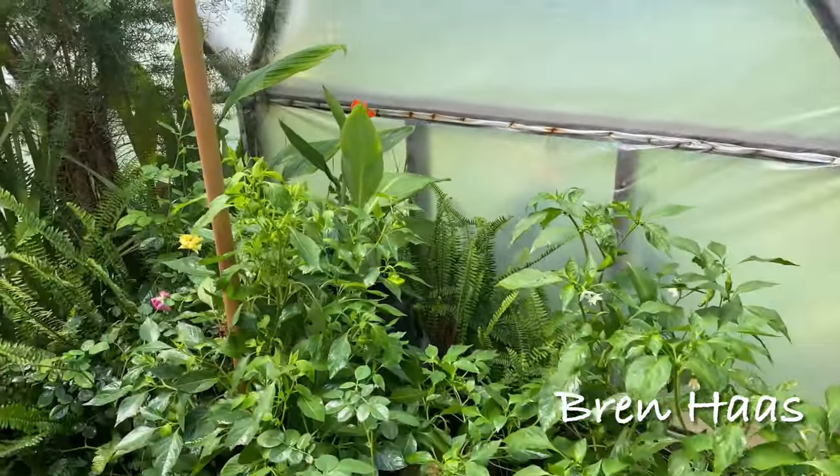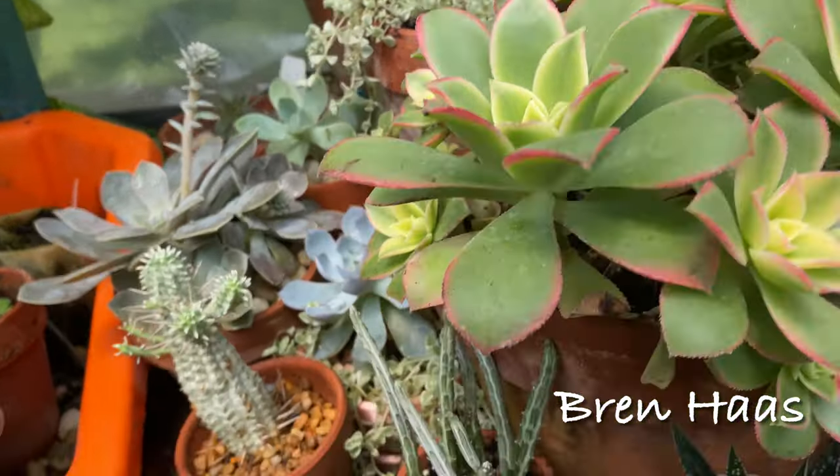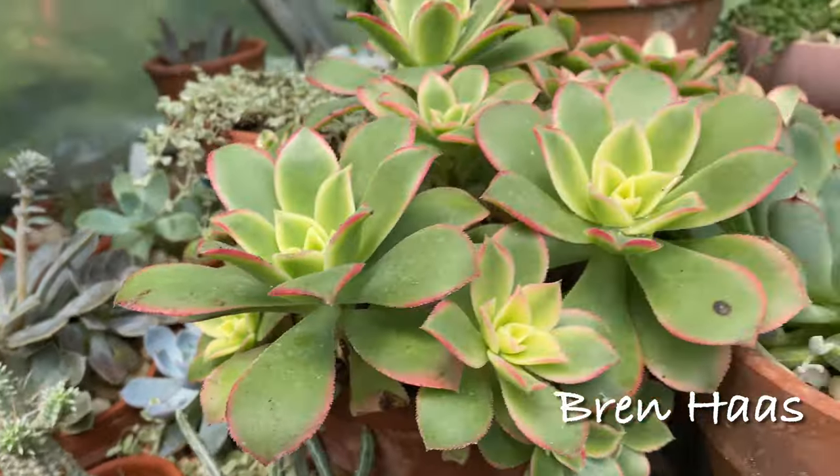I've got ferns, cannas, and lots of tropicals in here. I still have my little corn on the cob cactus — these are doing well.